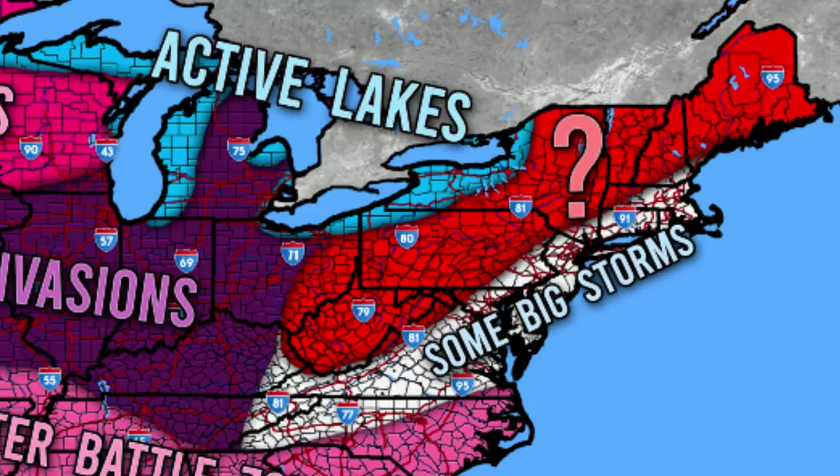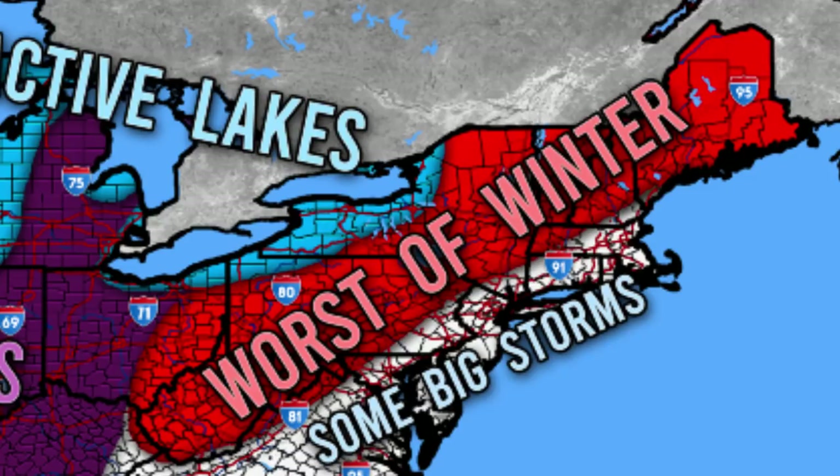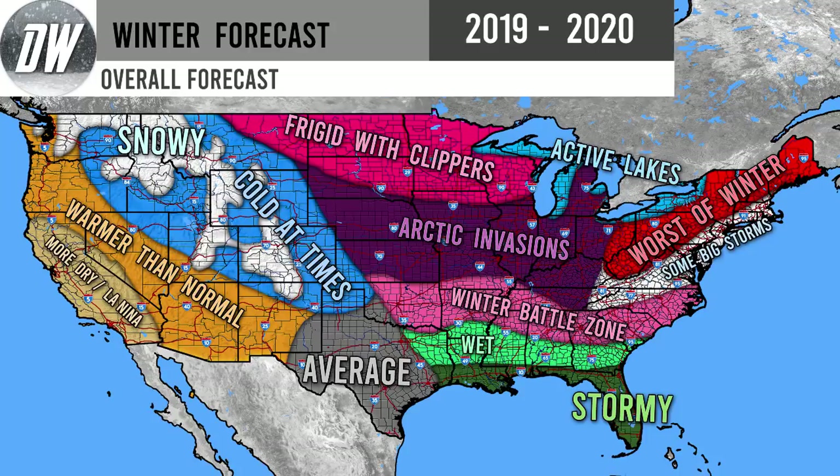The red region — from West Virginia up through Pennsylvania, New York, and New England — is our 'worst of winter' region. That's where I'm expecting the most snow compared to normal. All the storm tracks converge there, and I think it could be the most active region throughout winter. It does occasionally see really outstanding winters comparatively, and I think this will be one of those winters.